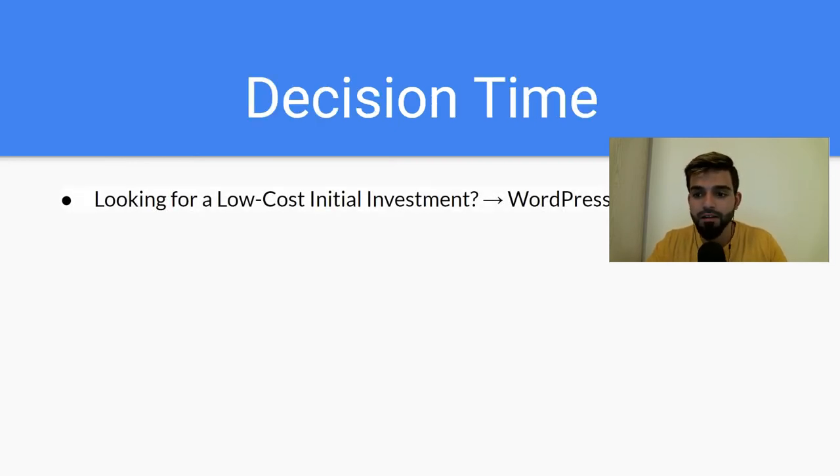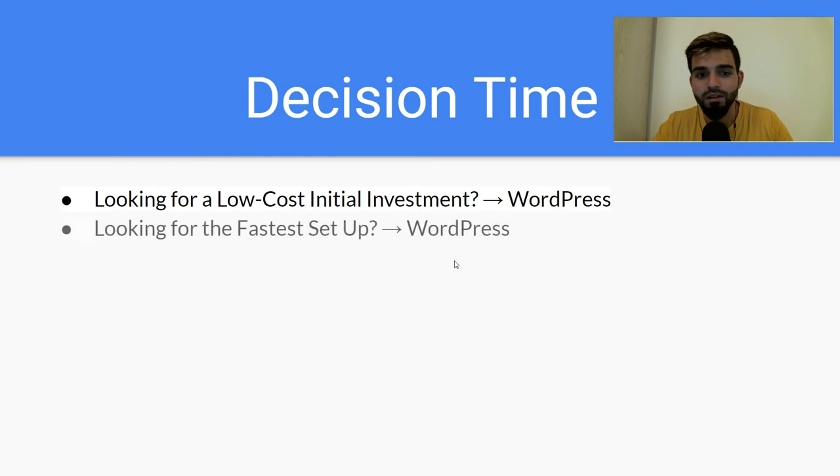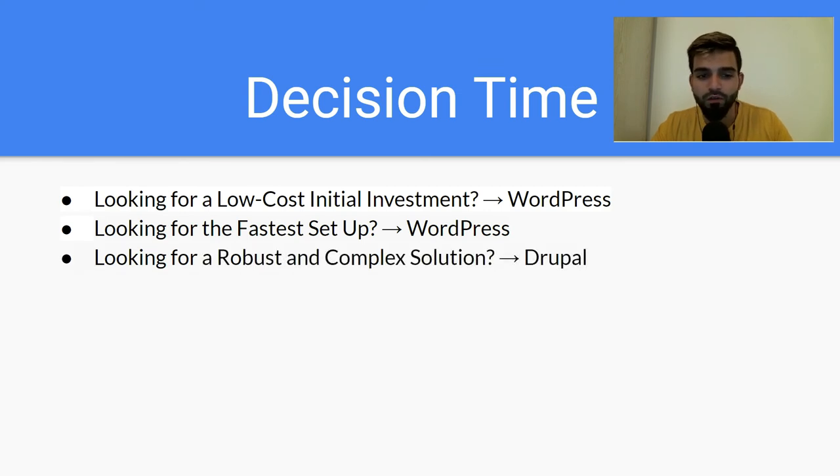You need to decide which one is right for you. If you're looking for a low-cost initial investment and want to scale in the future, you could start with WordPress and then move to Drupal. If you just want the fastest setup and want to create your site right now, go with WordPress. If you're looking for a robust and complex solution, I would suggest Drupal.